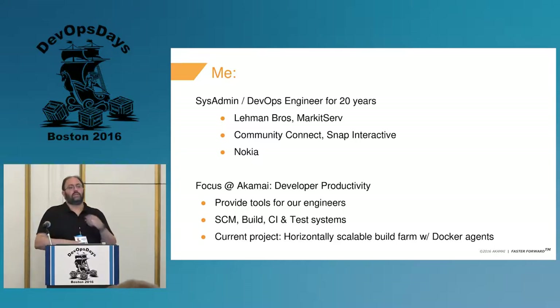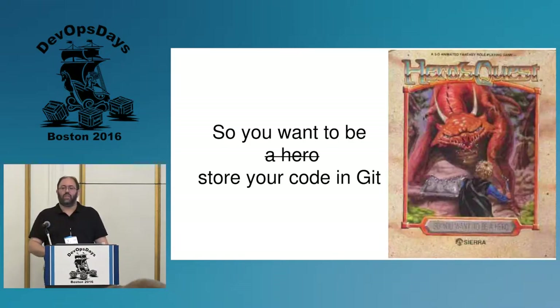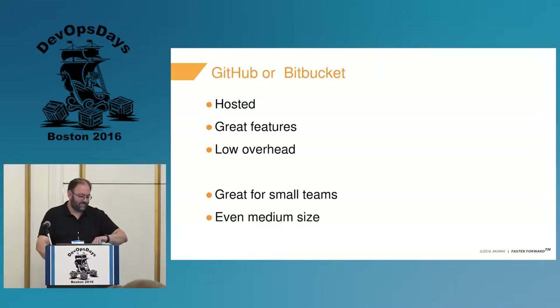We offer and provide the SCM tools, the build system, continuous integration, and test systems. I'm currently working on a new horizontally scalable build system utilizing Docker and probably Jenkins and some other tools — getting back a little bit to my roots as a systems engineer.